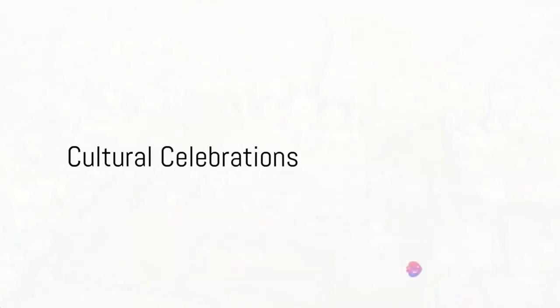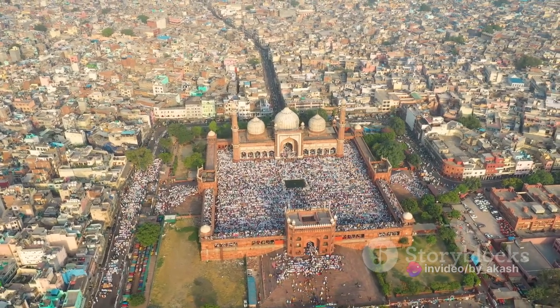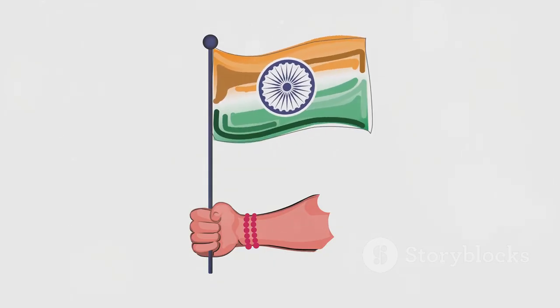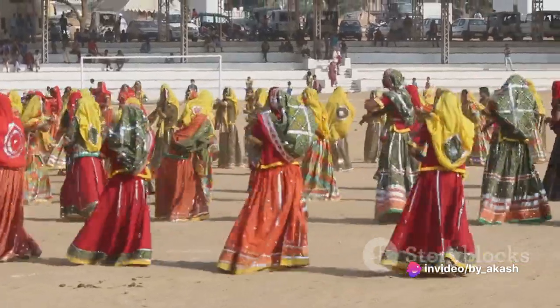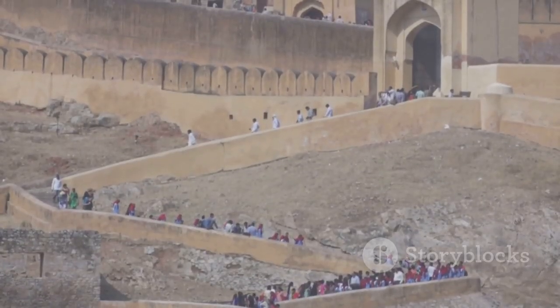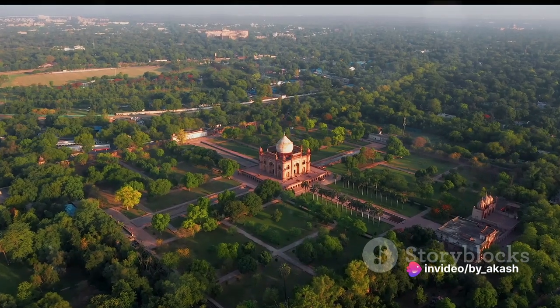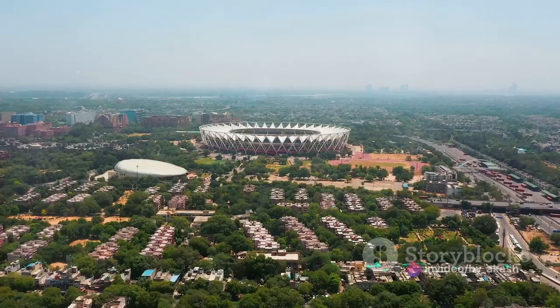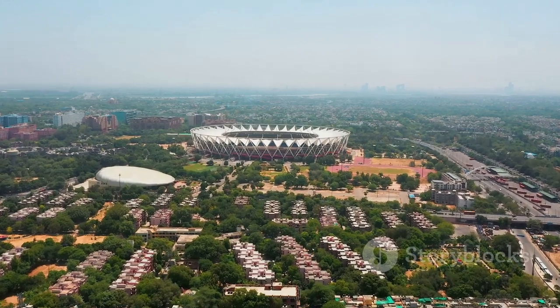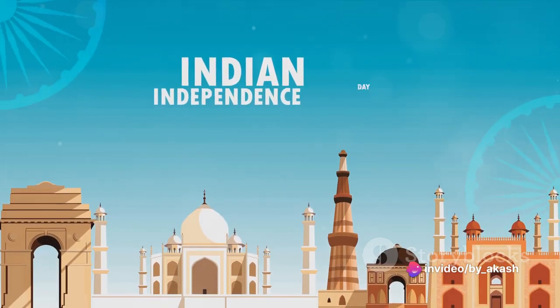The Red Fort is not just a historical monument, but a vibrant hub of cultural celebrations. Every year, as the calendar turns to the 15th of August, the fort dons a festive look, becoming the epicenter of India's Independence Day celebrations. The fort's expansive grounds come alive with a grand parade and a dazzling display of India's diverse culture and military prowess. From the ramparts, the Prime Minister unfurls the tricolor flag and delivers a speech that echoes within these ancient walls and across the nation.